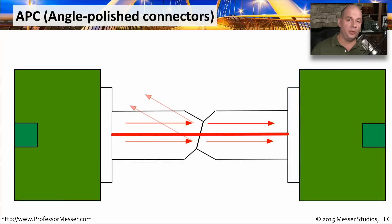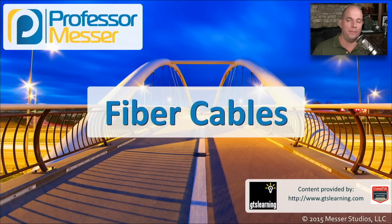The APC looks very similar to the UPC — still two connectors on the left and right, still sending the signal through the link. But in the middle, instead of zero degrees, there's now an eight-degree angle. As the light travels through, there will still be some reflection when it hits the connection, but instead of being reflected directly back, it's sent off at an angle. Because of this, the APC minimizes the amount of reflection, resulting in less signal loss since the reflected light is deflected away rather than sent directly back to your equipment.